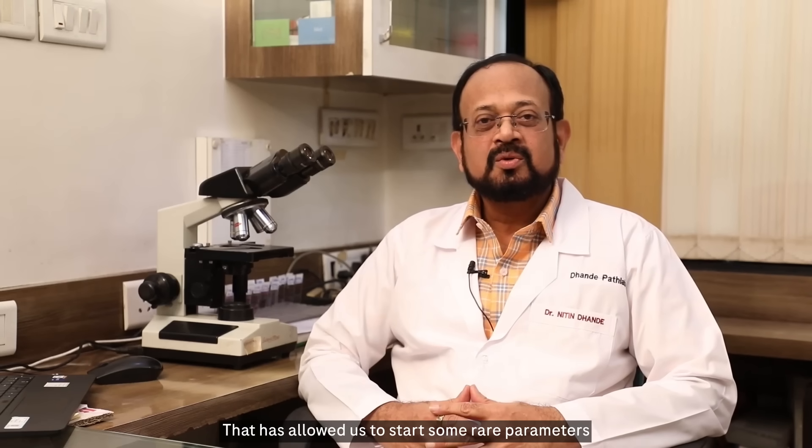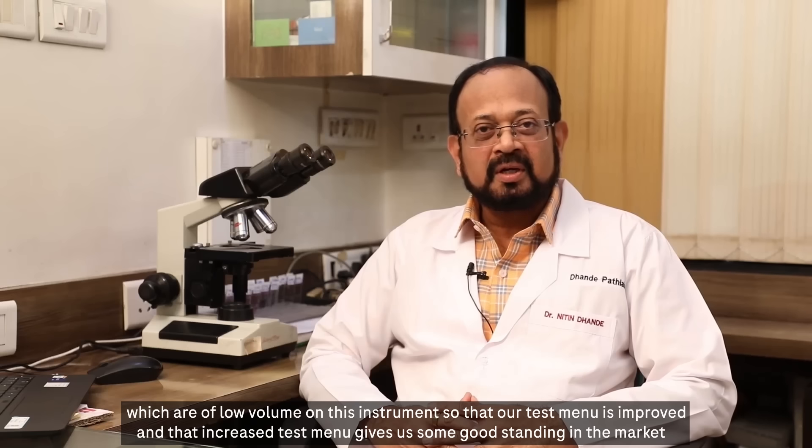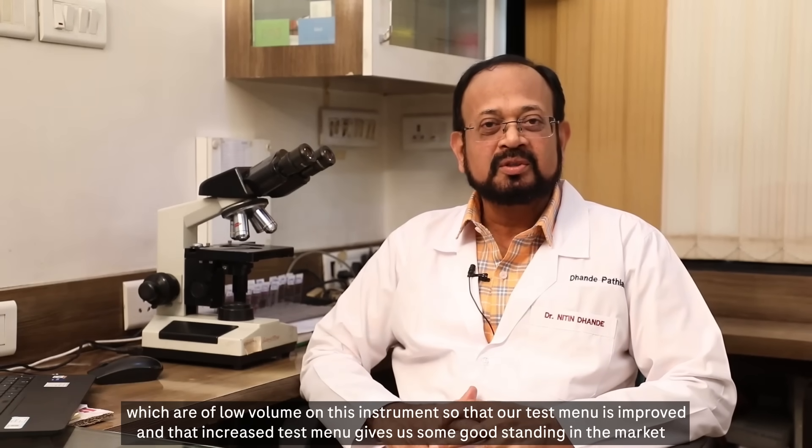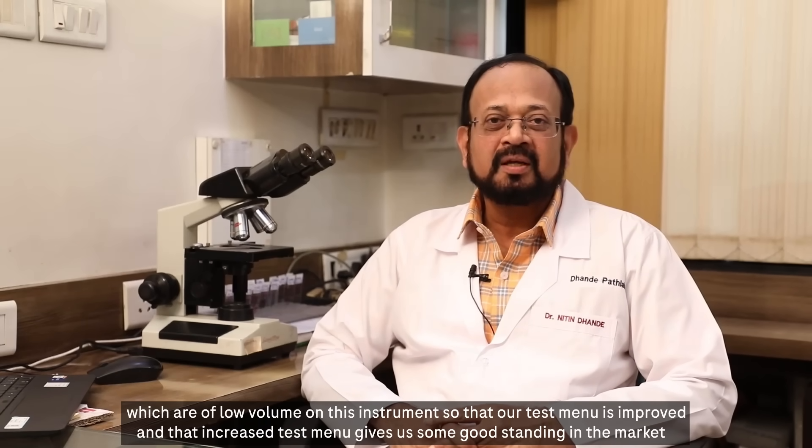That has allowed us to start some rare parameters which are of low volume on this instrument, so our test menu has improved. And that increased test menu gives us a good standing in the market.